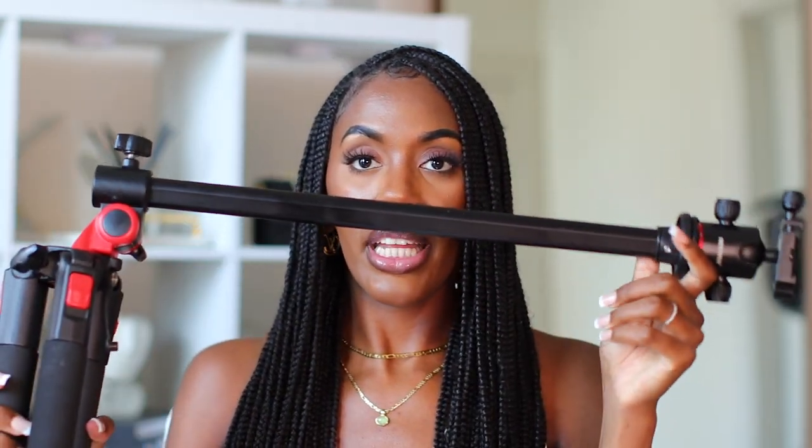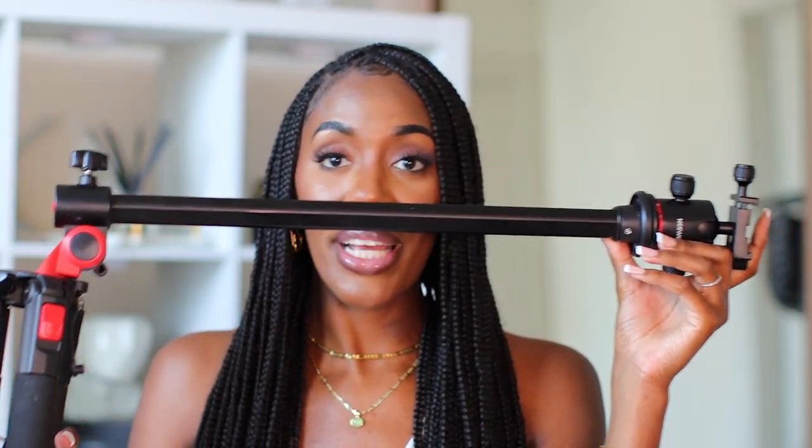This tripod also has an overhead attachment. You simply twist this right here, pull it out, press it at the bottom, and you're able to manipulate it so it does one of these overhead angles. You can put your camera or your iPhone right here and catch that overhead quality content. This one takes it up a notch if you want that option, and it goes up to about six feet.